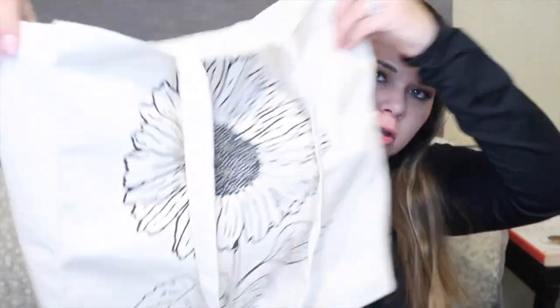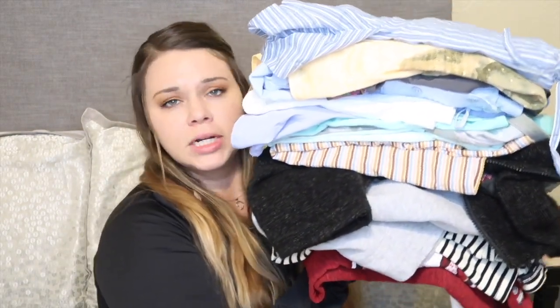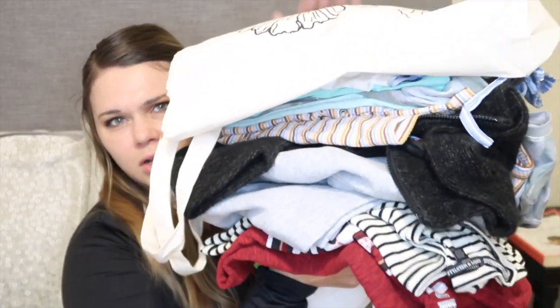That's all the stuff I got at the regular thrift store, including this little cute sunflower canvas bag. For all of this — the bag and all the clothes — I paid $48 and some change. Now let's see what I got from the Goodwill bins and how much more or less I got for the price.